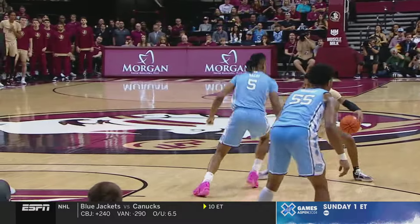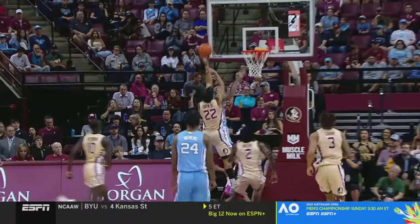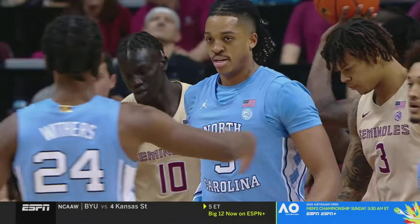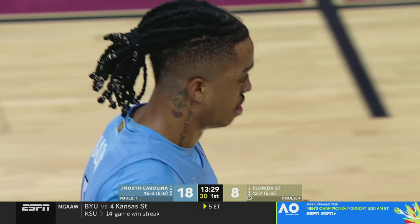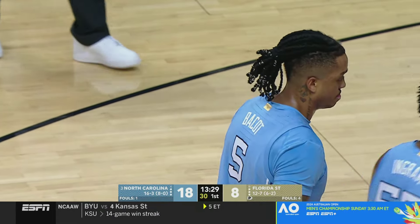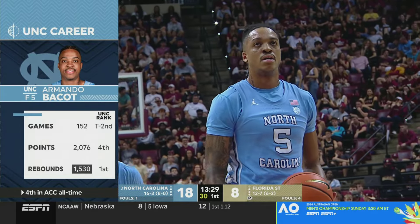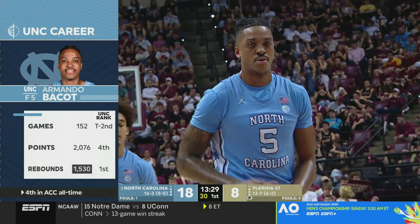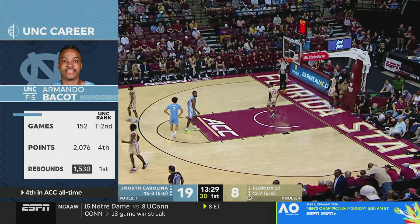Coming out of break — Baycott on the switch is matched up against the quickest player on the floor for Florida State and keeps him in front, forces a tough shot, then sprints to the rim. That's what Armando Baycott can do to change a game. He didn't have to do all that perimeter defense in the past, but now he studies film and knows every personnel on the other team. Baycott admitted he didn't have a great rehab year last season dealing with shoulder and ankle issues but has been laser-focused this year.